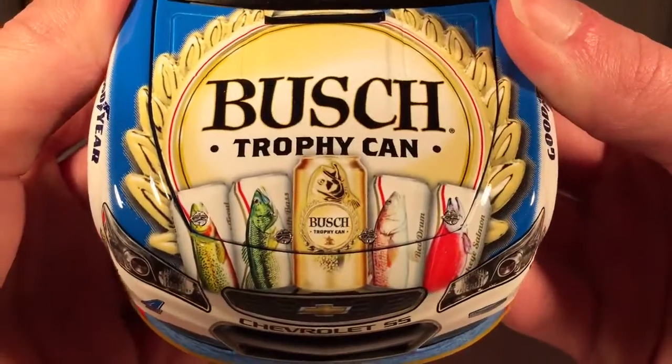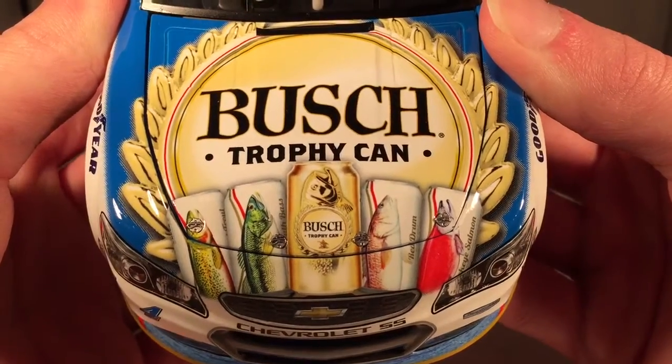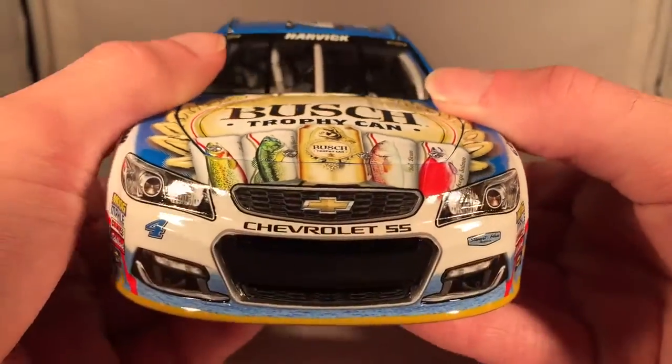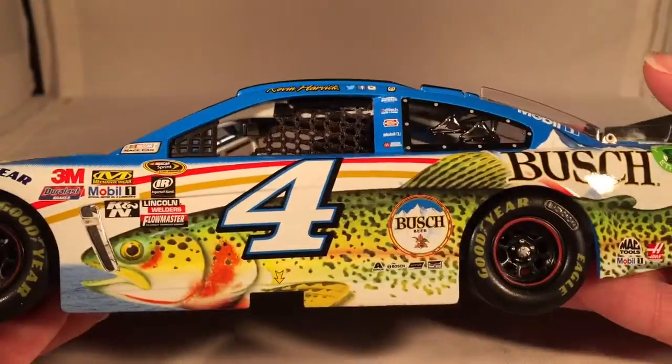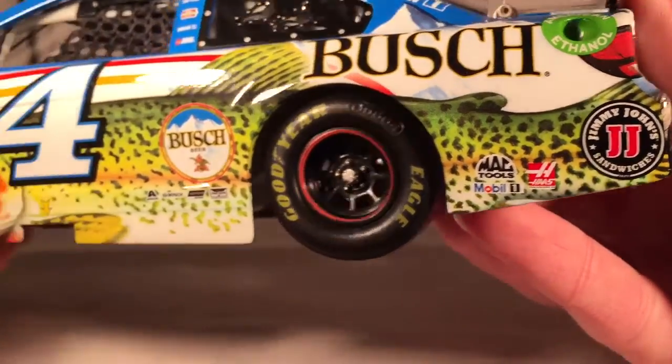Let's get down to sponsors. On the hood, you have the Bush Trophy Can — got four or five cans plus a golden can, like a chase can or something. Chevrolet SS, Stewart-Haas Racing. Got the giant fish on the side, Bush. Down there you have Jimmy John's, Haas, Mac Tools, and Mobile One.